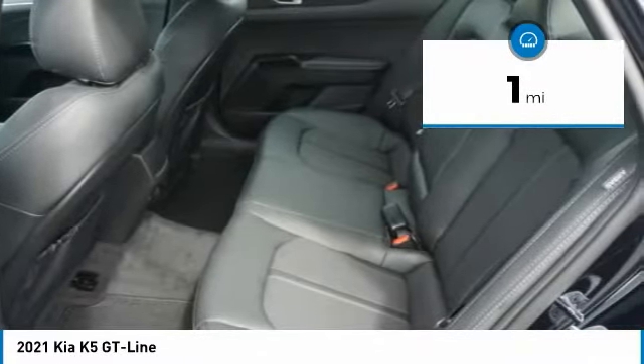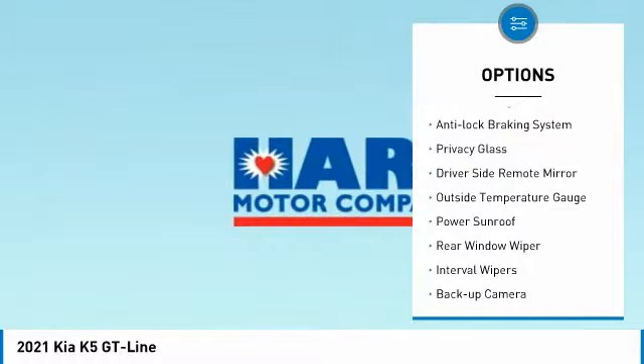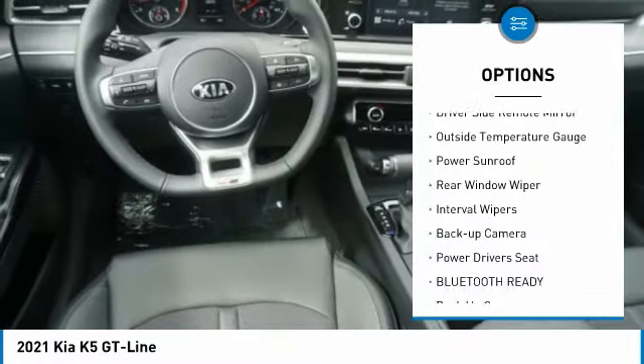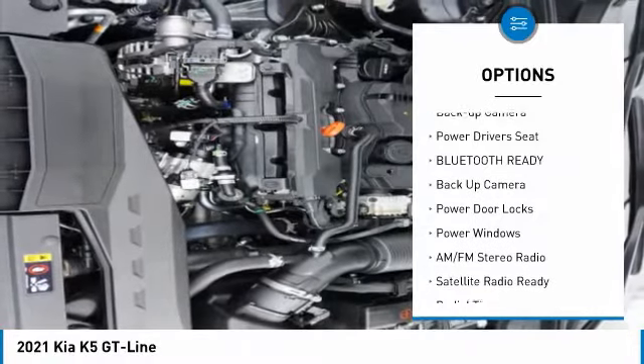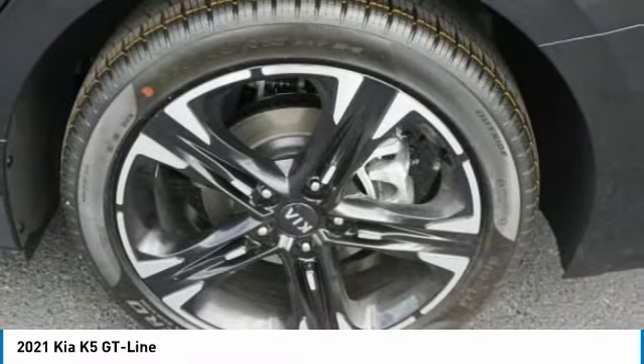Here are some of this vehicle's great options: alloy wheels, xenon headlights, anti-lock braking system, privacy glass, driver's side remote mirror, outside temperature gauge, power sunroof, rear window wiper, interval wipers, and backup camera.